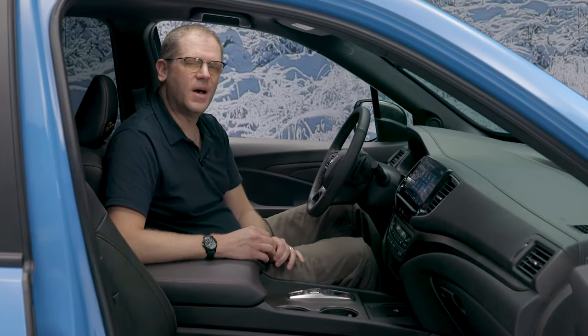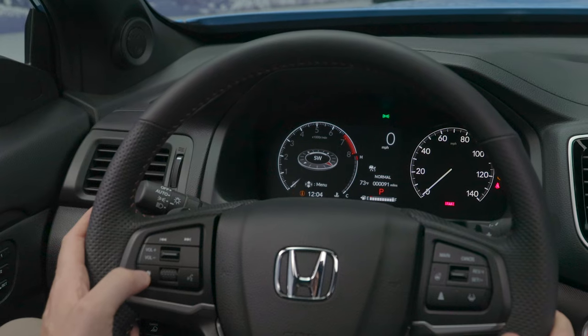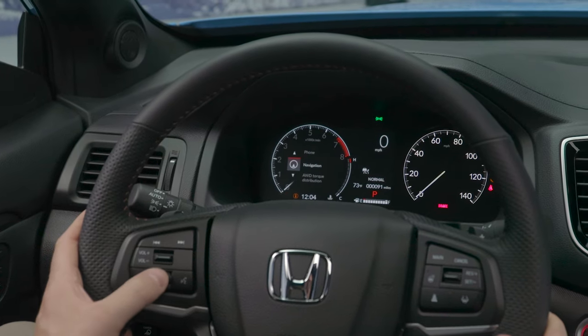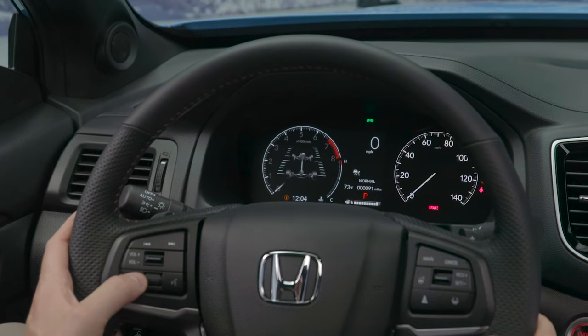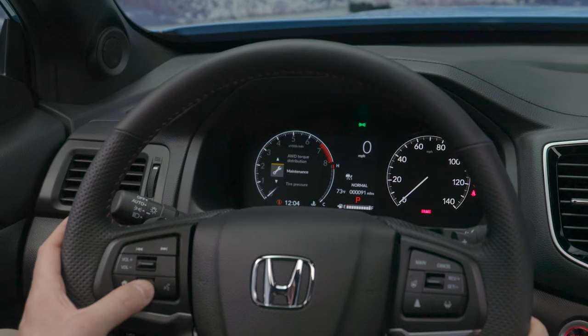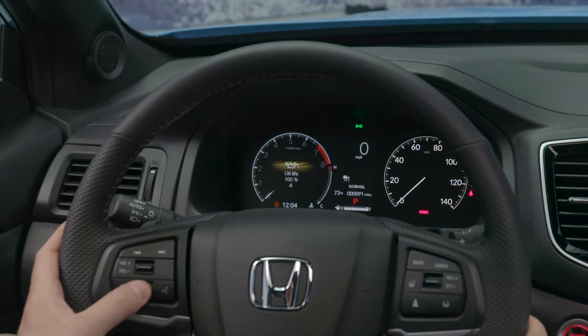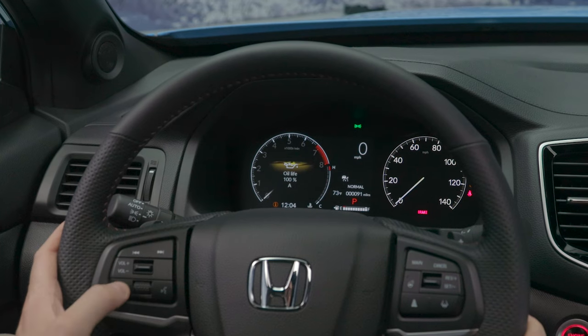There are a number of subtle updates to the Ridgeline's interior for 2024. Chief among these is a 7-inch digital gauge cluster — it's not 100% digital; there's still an analog speedometer on the right-hand side, but a digital tach. You can also choose from a number of different displays through the steering wheel-mounted thumb wheel.